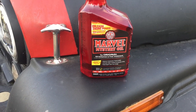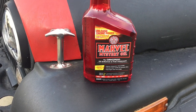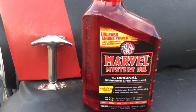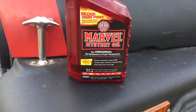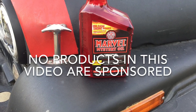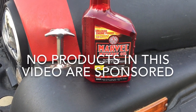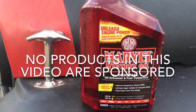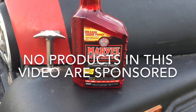What's up everyone, welcome to another video. In today's video, we're going to attempt to determine if Marvel Mystery Oil can quiet lifter noise in the top of the engine. Before we get started, I want to make it clear that this is in no way sponsored. Every single product that you see in this video is something that I purchased with my own money, because I liked it or I wanted to try it.